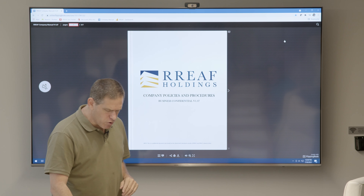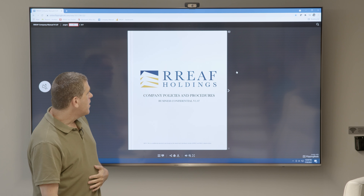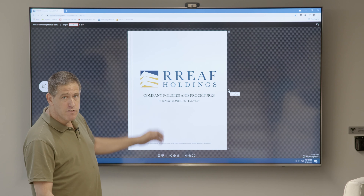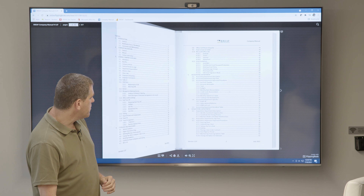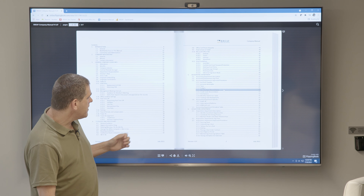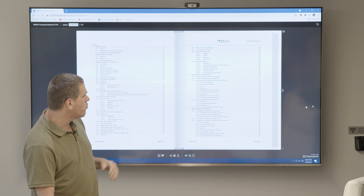We're not going to focus on everything — it's over 250 pages long — but I'll show you some of the key things. This is a live document; it lives online. You can see it's all indexed by every department and procedure, and it's all hyperlinked, so you can jump right into whatever you're looking for.